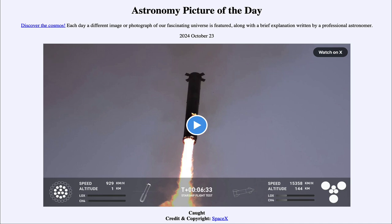That was our picture of the day for October 23rd of 2024, titled Caught. We'll be back again tomorrow for the next picture. Until then, have a great day everyone, and I will see you in class.